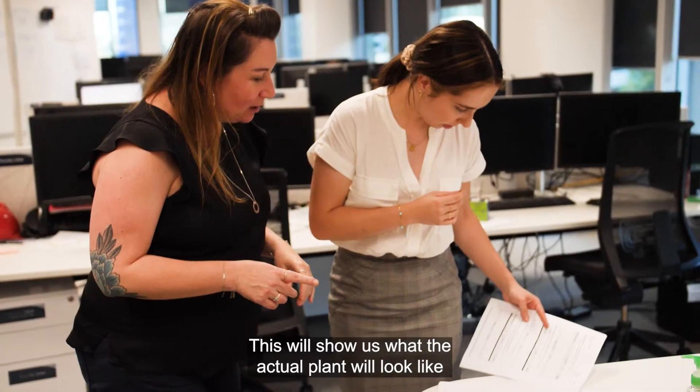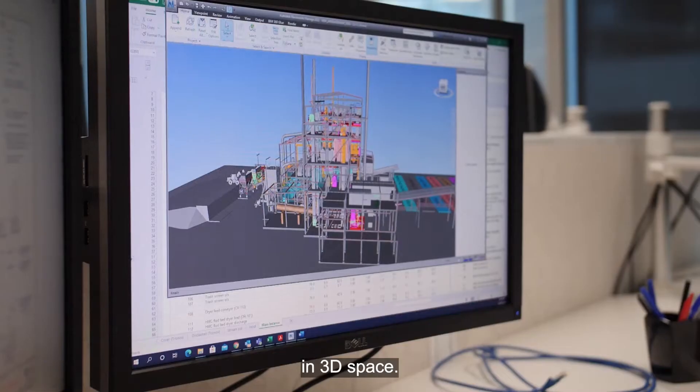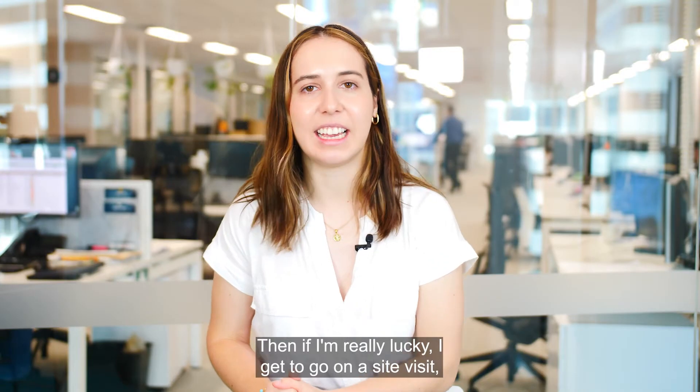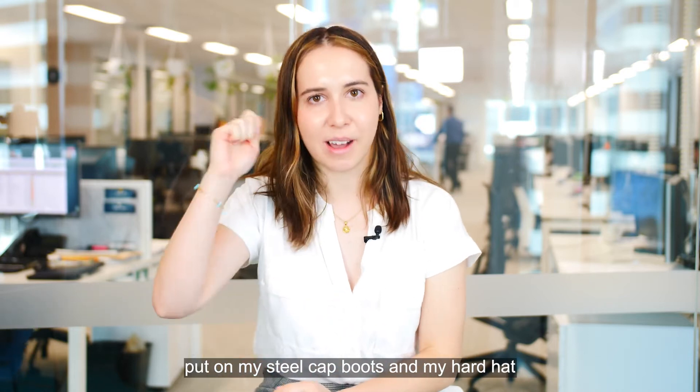Then I might take a look at the 3D model and work with our drafters and mechanical team. This will show us what the actual plant will look like in 3D space. Then if I'm really lucky, I get to go on a site visit — put on my steel cap boots and my hard hat and get out on site.